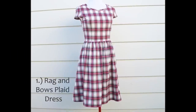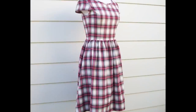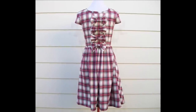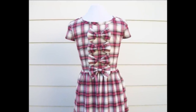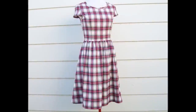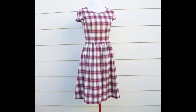The first piece is this super adorable rag and bows plaid dress. It's made of this pretty plaid print, which I love. It has a girly fit where it nips in at the waist, cap sleeves, and a zipper at the side. But the best feature of this dress is the delightful bows detailing along the center back — so unique and pretty. This dress would best fit a size small. It's $79, and there's only one of its kind.